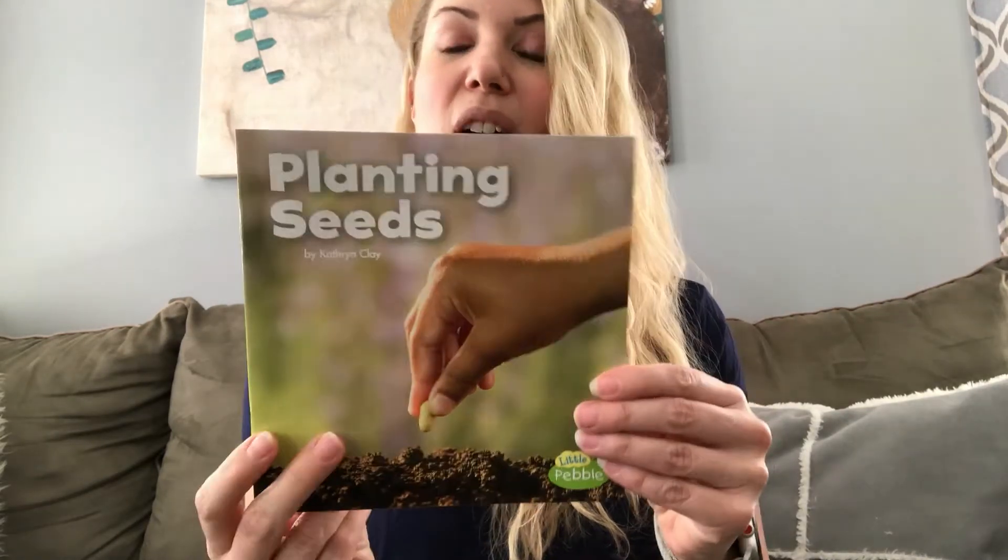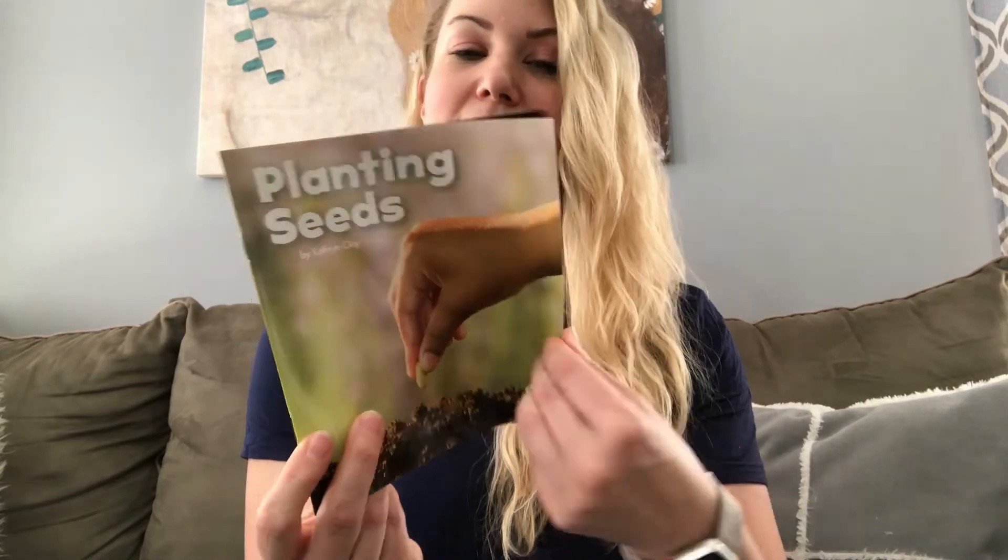So we have been looking at plants and what they need to grow and I would like to share with you a story about just that very thing. And in order for things to grow, we first must plant some seeds. So today's story is called Planting Seeds.